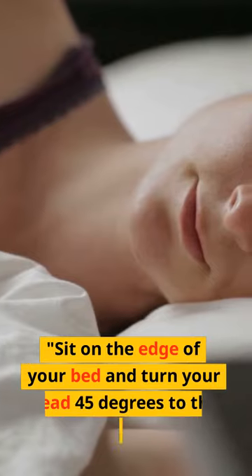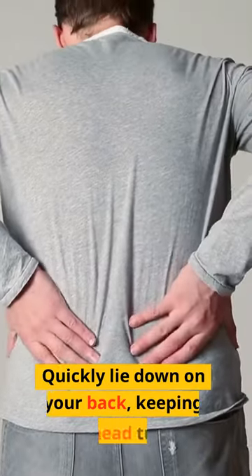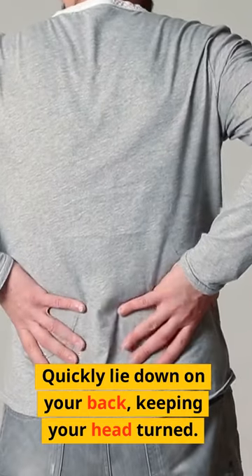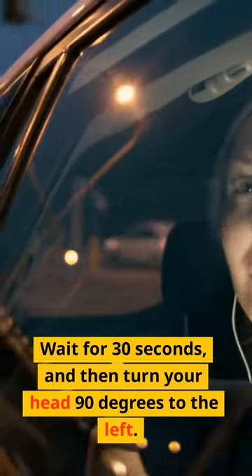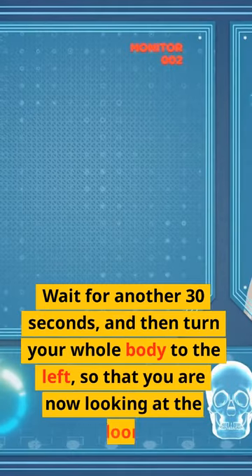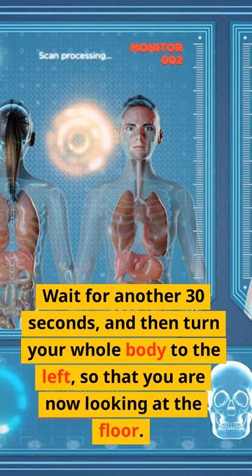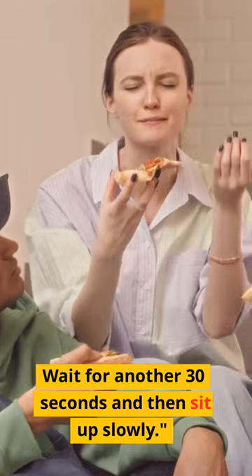Sit on the edge of your bed and turn your head 45 degrees to the right. Quickly lie down on your back, keeping your head turned. Wait for 30 seconds, and then turn your head 90 degrees to the left. Wait for another 30 seconds, and then turn your whole body to the left so that you are now looking at the floor. Wait for another 30 seconds and then sit up slowly.